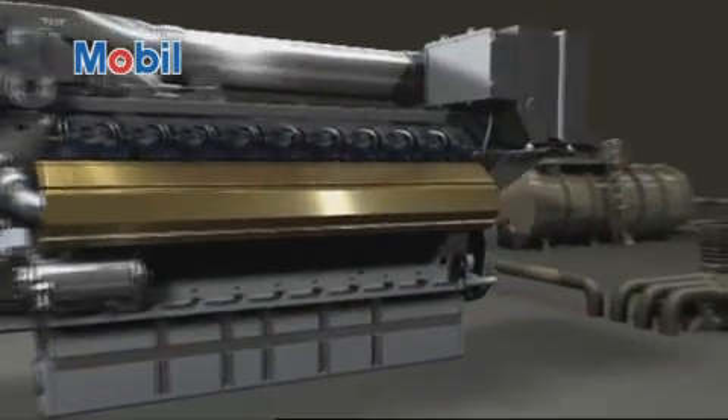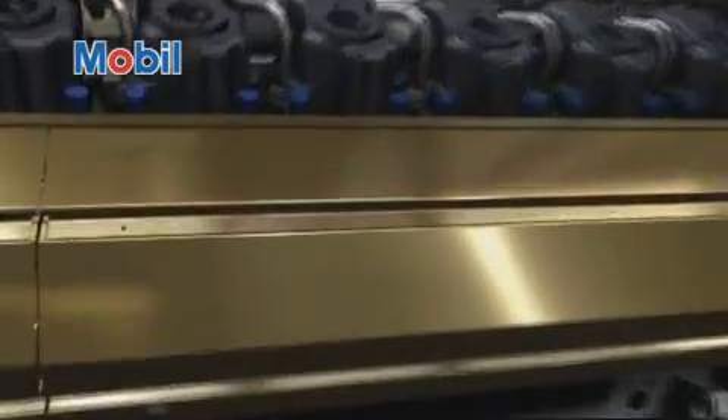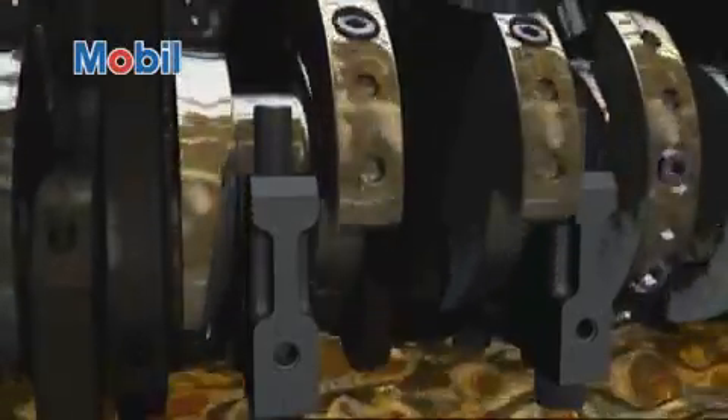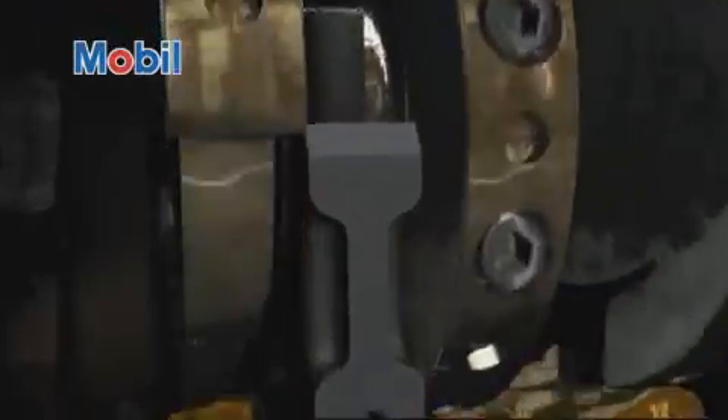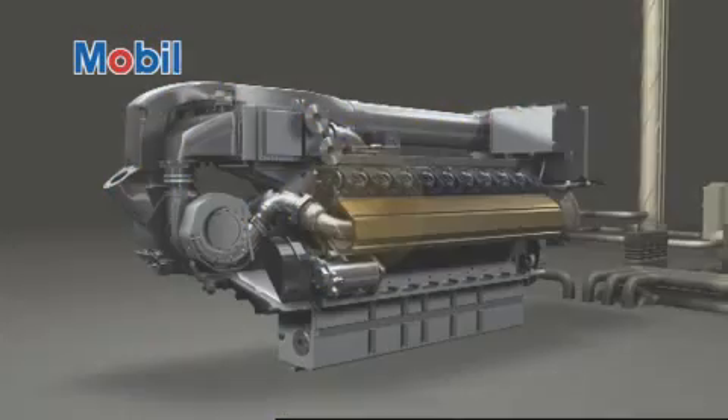It is time to make the leap. Trust the power of Mobil Pegasus 1005 gas engine oil. Mobil Pegasus 1005 was thoroughly tested in actual applications around the world prior to being launched. In over 40,000 hours of field trial tests in a range of equipment builder gas engines, the product demonstrated its performance, earning the recognition of these builders as suitable for use in their equipment.